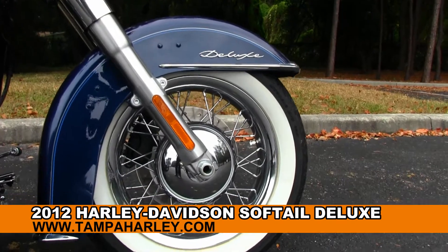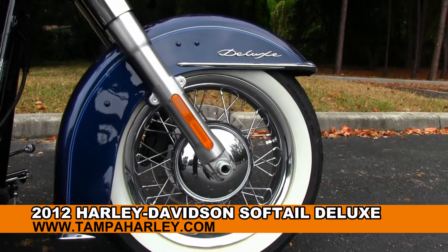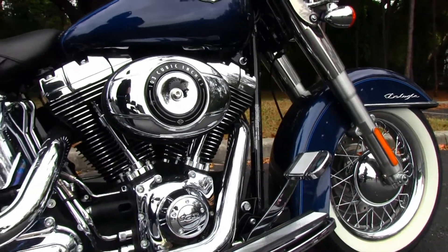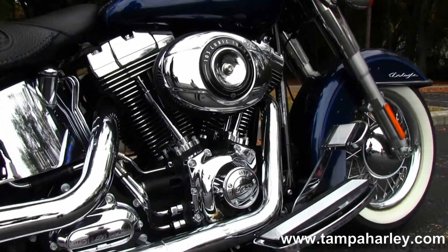This Deluxe starts out front with that astounding whitewall tire wrapped around that gorgeous chrome spoke front wheel. Move on back to the full-size rider floorboards.